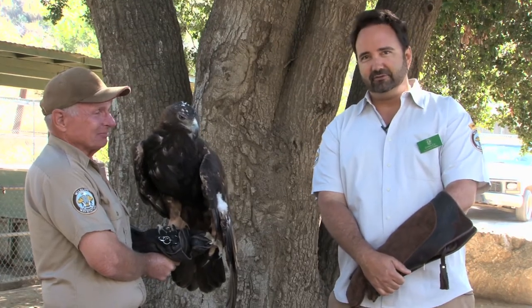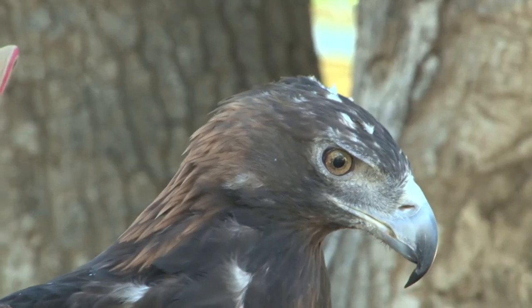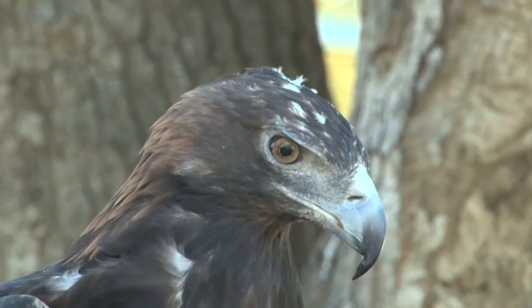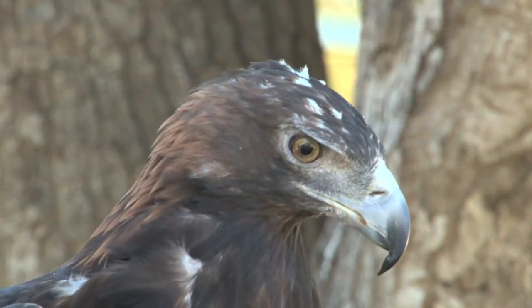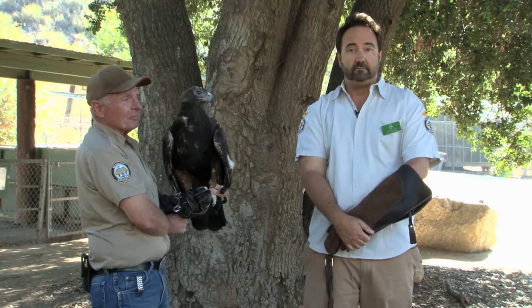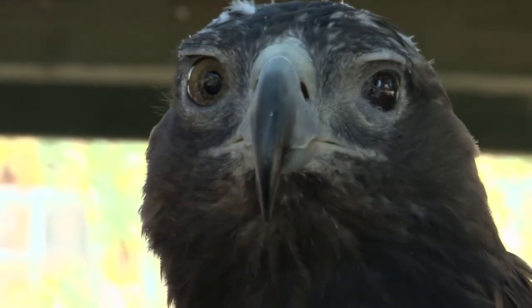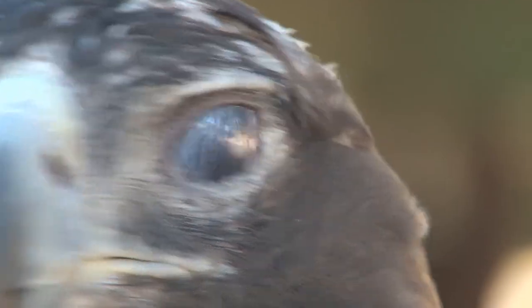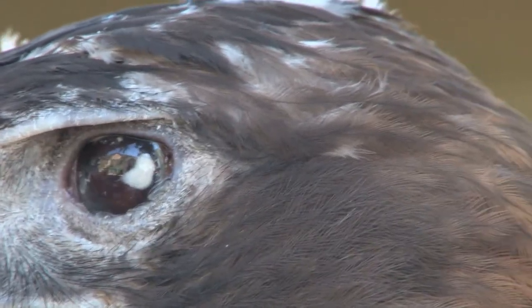Hi, this is Timogen. She's a Golden Eagle here at the Wildlife Way Station and we're able to display her courtesy of the U.S. Fish and Wildlife Service. This is my partner Jerry Johnson. He and I worked together on the Golden Eagle team with Timogen and another Golden Eagle we have named Atari. She came to us from a little town outside of San Diego where she was found on a farm actually killing chickens. She was doing that because she lost her vision in her left eye, so she was so desperate to eat a farmer actually had to rescue her, and we've had her ever since where we take care of her here at the Wildlife Way Station.